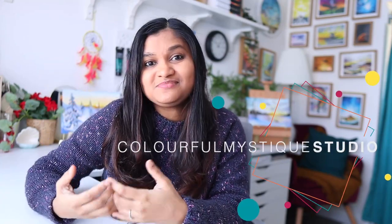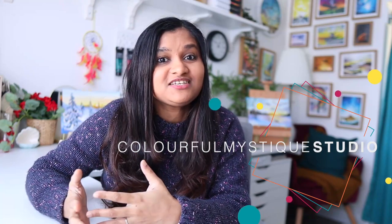Hey friends, I'm Geetu, an aerospace engineer by profession with an art business as a side hustle and an instructor. On this channel, we explore the little insights from my studio, my working systems, strategies, my productivity routine with a full-time job and a toddler, my paintings and much more.